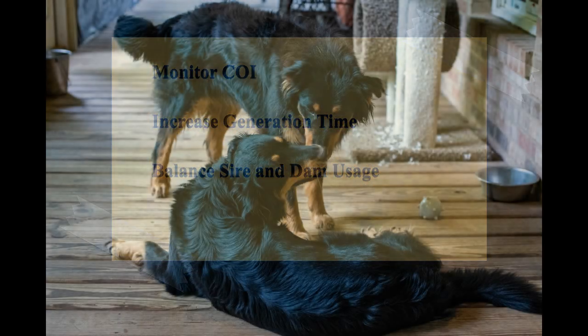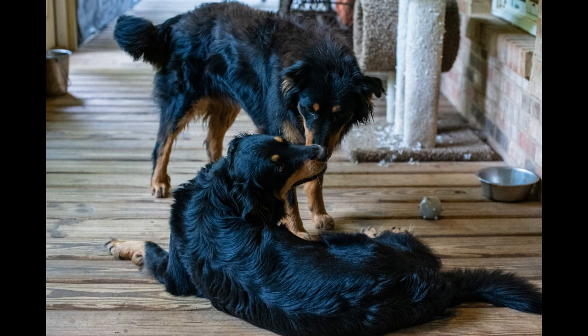Balance sire and dam usage. Avoid the overuse of popular sires. This practice, often referred to as the popular sire effect, can quickly reduce genetic diversity in a breed. Strive for a balance between the number of males (sires) and females (dams) used in your breeding program.